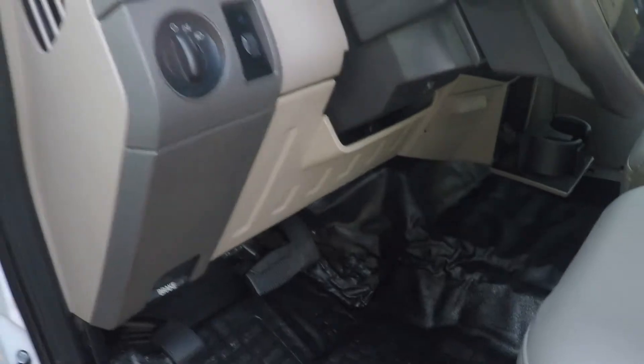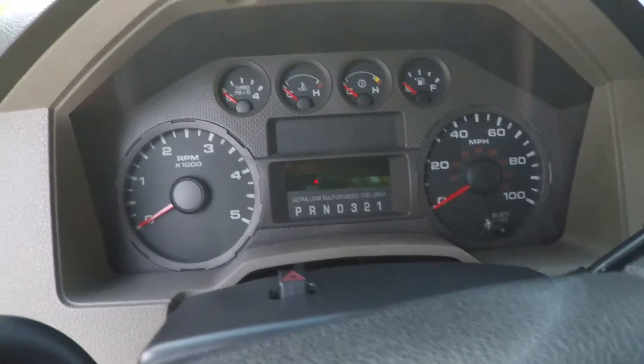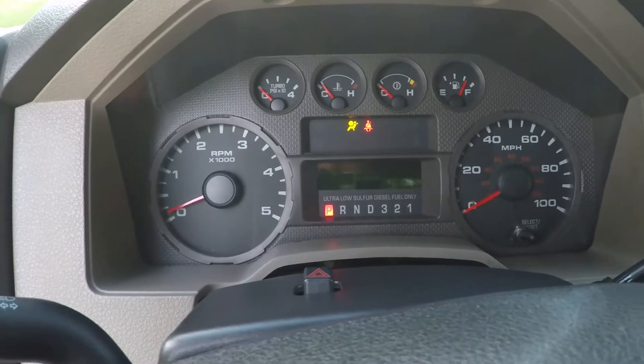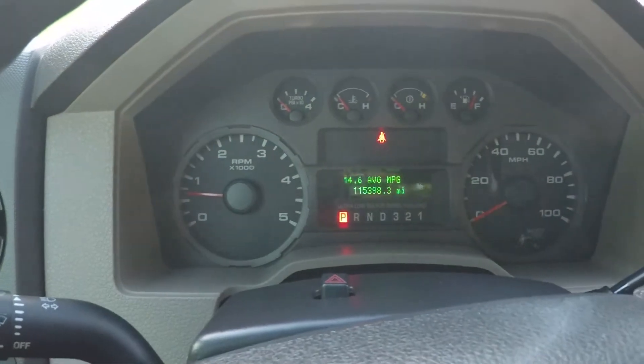Got the rubber floor and a nice step to get in. Only 115,398 miles, which is very low for a 2008.